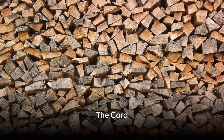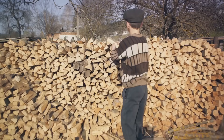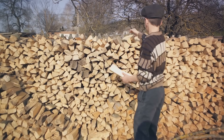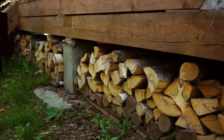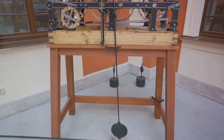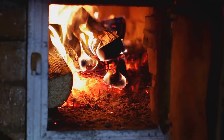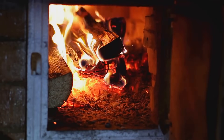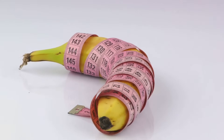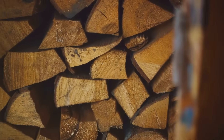If you're stacking firewood, you might use a cord. The cord is a hefty unit of measure used specifically for stacking firewood. Imagine a pile of neatly stacked wood reaching four feet high, four feet wide, and eight feet long — that's the size of a cord, encompassing a total of 128 cubic feet. This unit of measure was established in the early 19th century and is still used today, particularly in North America. Whether you're preparing for a cozy winter by the fireplace or ensuring you have enough wood to fuel your log cabin's needs, the cord is the go-to unit.